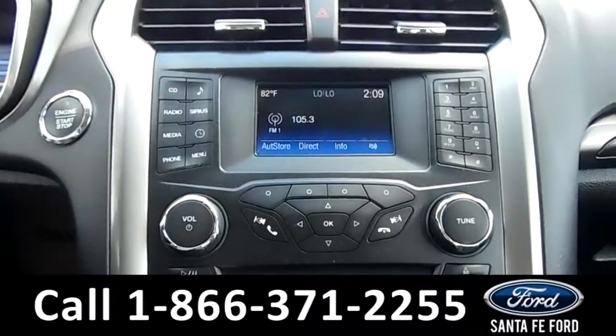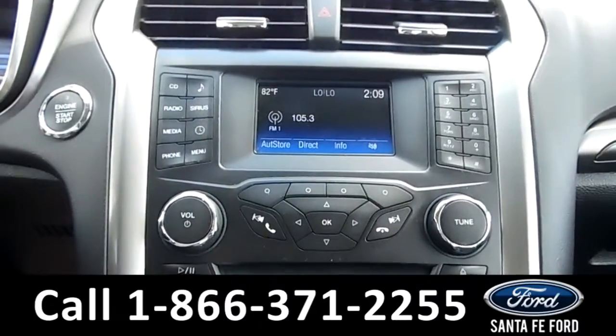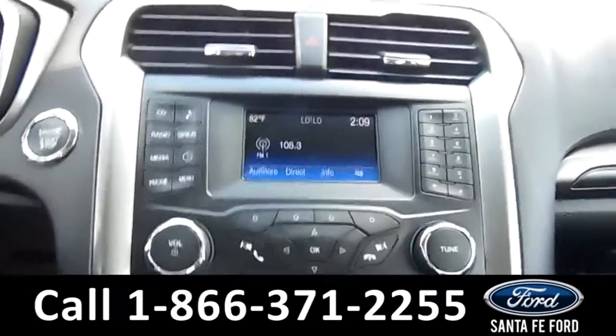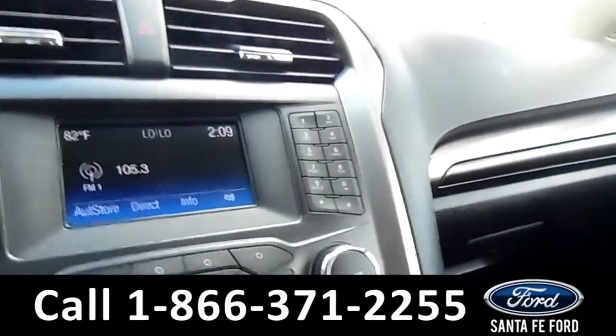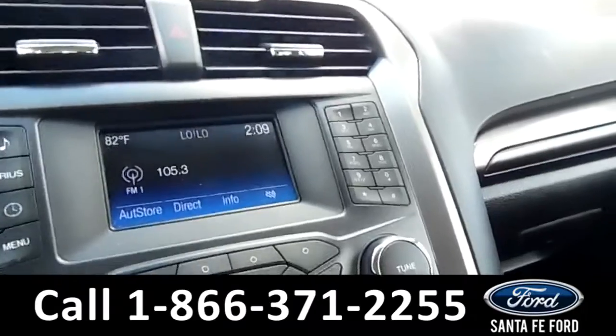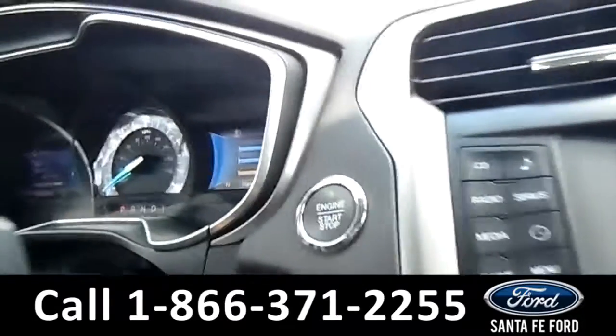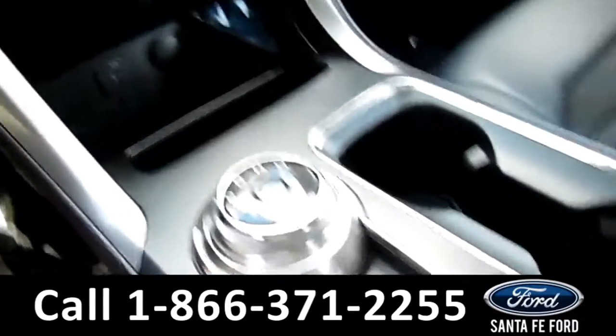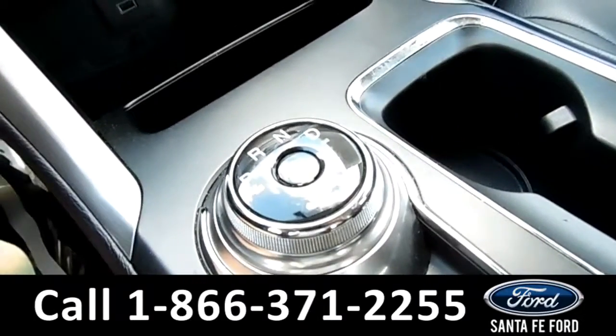Over on the LCD media center, there's AM FM radio, Sirius satellite radio, a CD player, as well as a backup camera. This vehicle also features both a push button start and an automatic turn dial shifter.